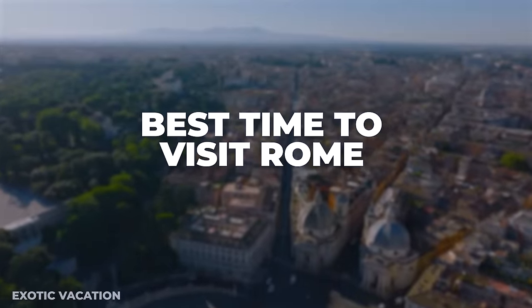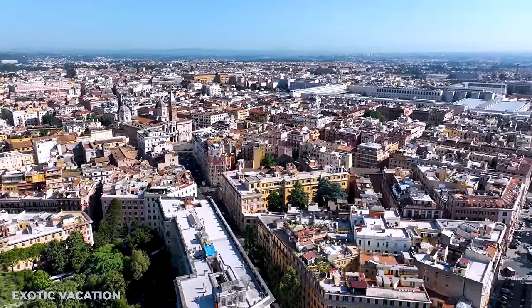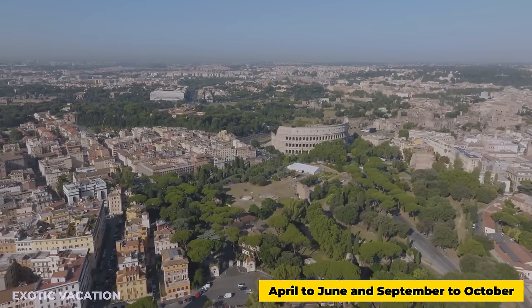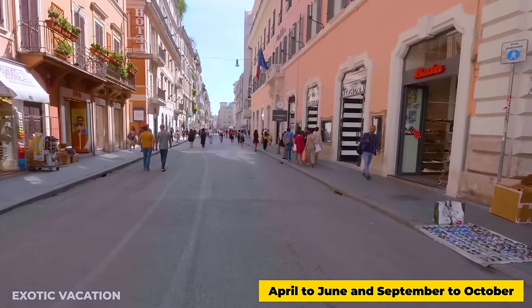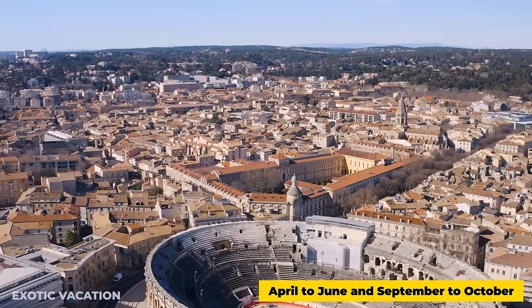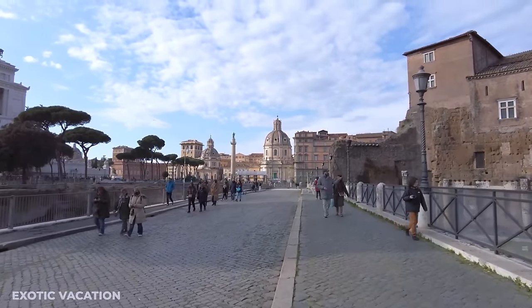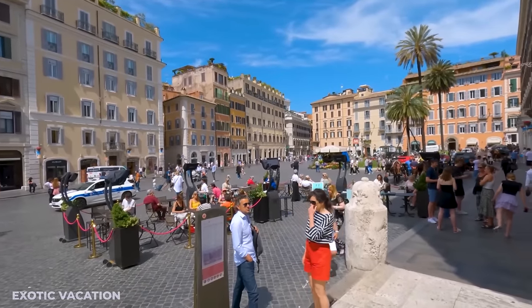Best Time to Visit Rome: The ideal months to visit Rome are April to June and September to October. These periods offer the perfect balance of pleasant weather, fewer crowds, and the vibrant essence of the city in full bloom. Embrace the charm of Rome under the soft glow of spring or the rich hues of autumn for an unforgettable experience.